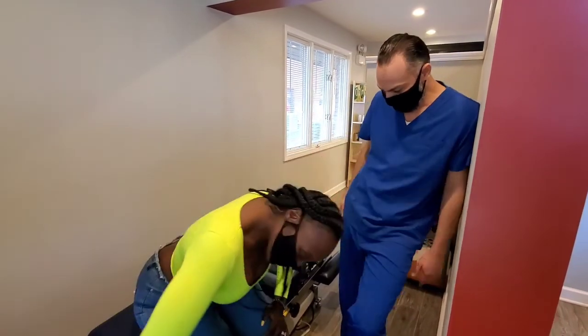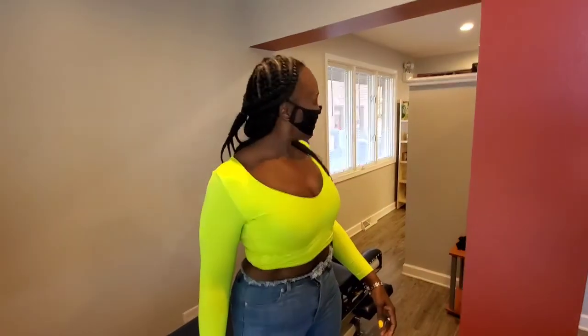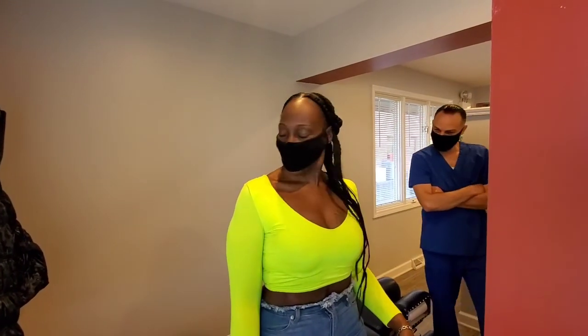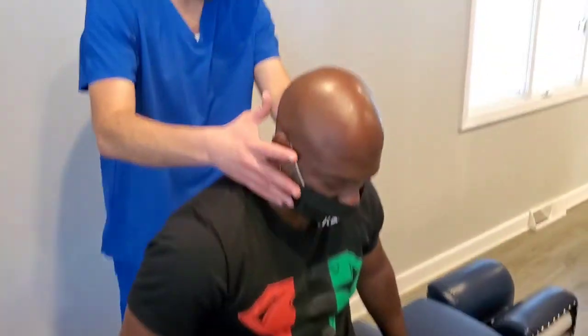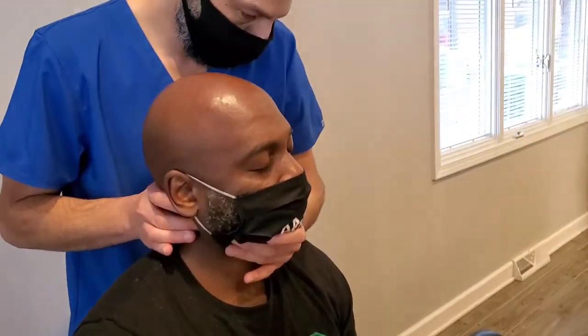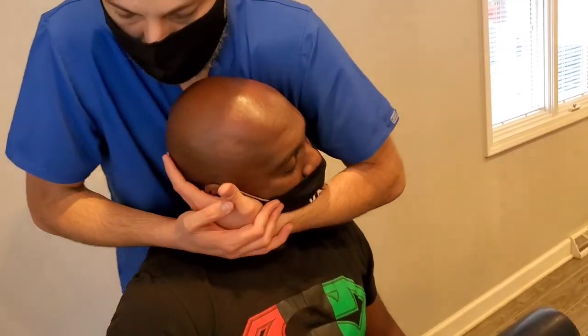Stand up, move around. Two thumbs up on that. Oh yes! Look at this — I can reach my shoulder now. Nice, nice, nice.